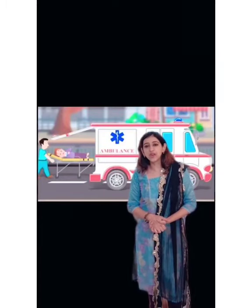This is an emergency vehicle and it is called an ambulance. When a person is very unwell and needs to be rushed to a hospital, we call for an ambulance.